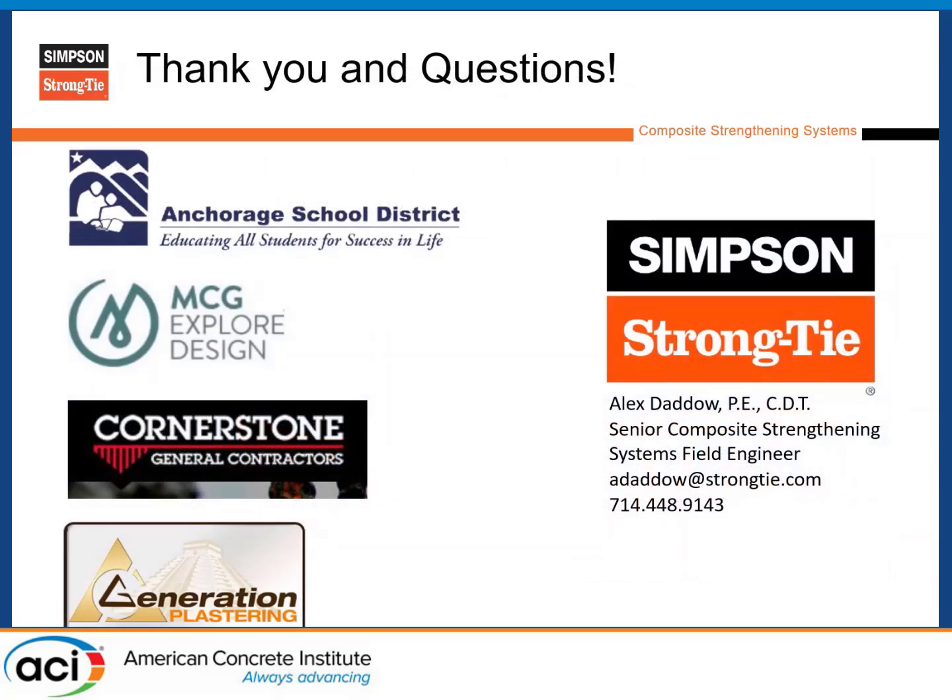Last slide is acknowledgments: Reed Middleton as the structural engineer of record, the Anchorage School District, MCG, Cornerstone, and Generation Plastering as our installer. That's it for today — if you have any questions, please let me know.